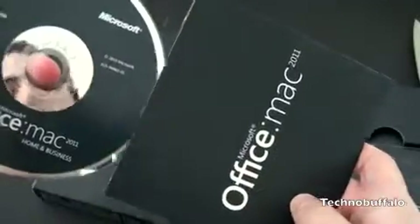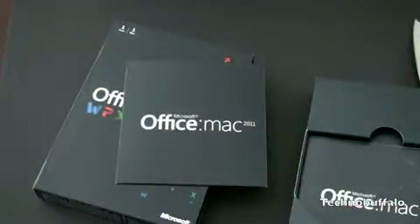Office for Mac. Anyway guys, let me know what you think about Office for Mac — are you going to get it, not get it? Are you waiting to see my thoughts and opinions on it? Which will be coming very soon. I'm John Rettinger from TechnoBuffalo. See you in the next video. Bye bye.